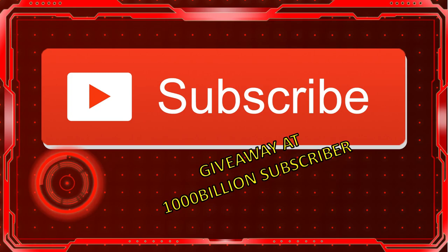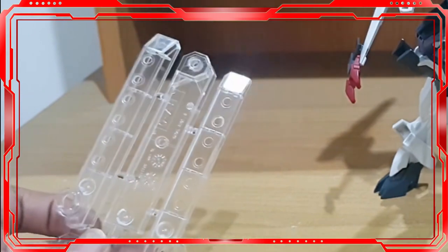Before we continue, don't forget to subscribe — because at 1,000 billion subscribers, I'm going to give away one of these pretty and dazzling clear stand bases. Amazing!